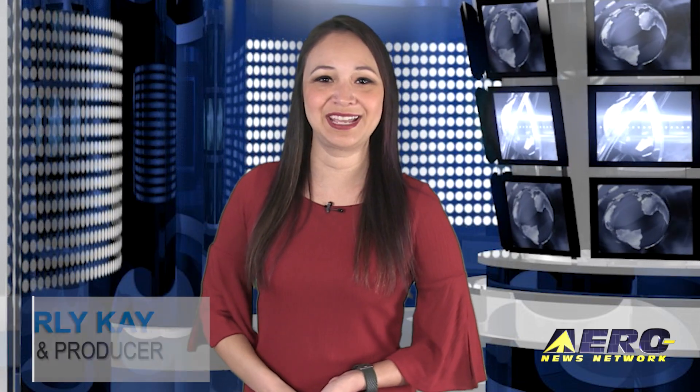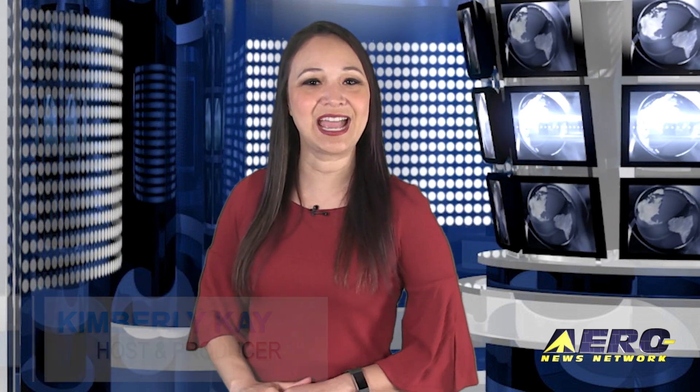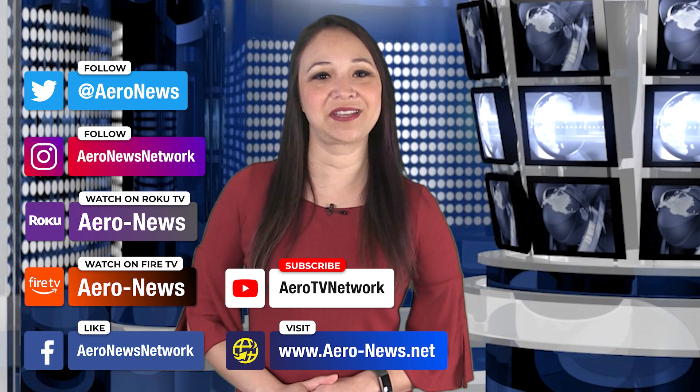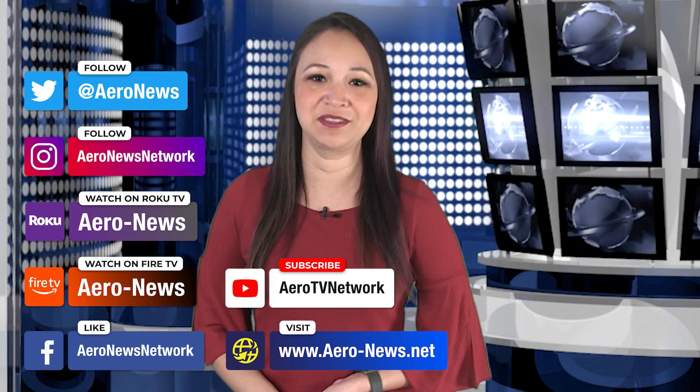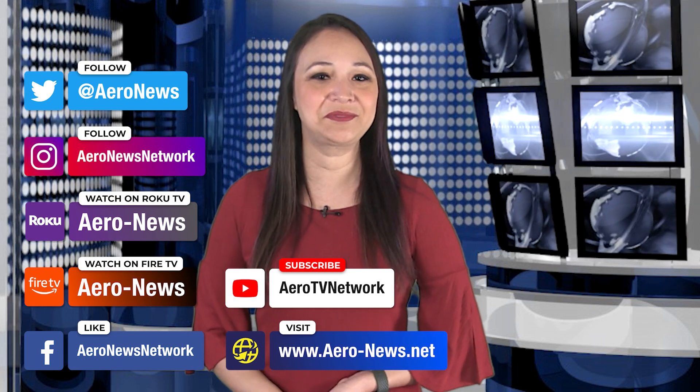Well, that does it for our show today. Thank you for joining us. I'm your host, Kimberly Kaye. Don't forget to subscribe to us on YouTube. You can also catch us on Roku and Fire TV — search for ERA News or Airborne in the directory. We hope you enjoy the show. We'll see you next time.